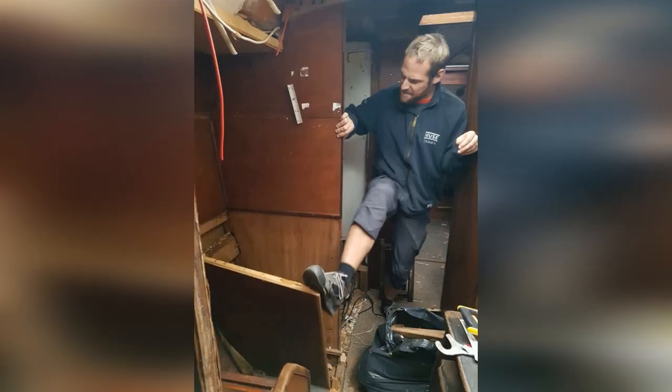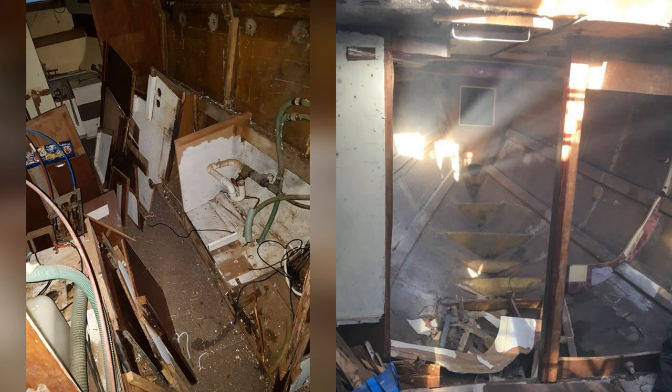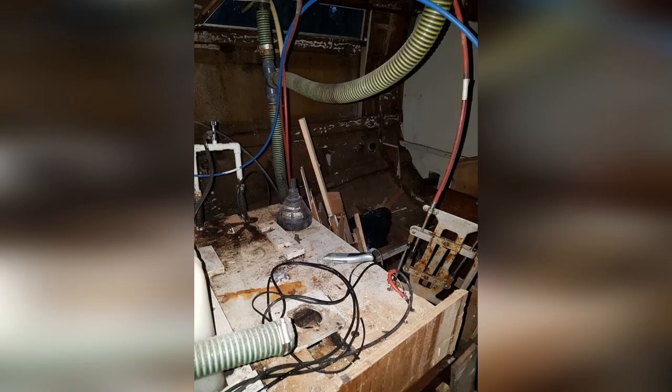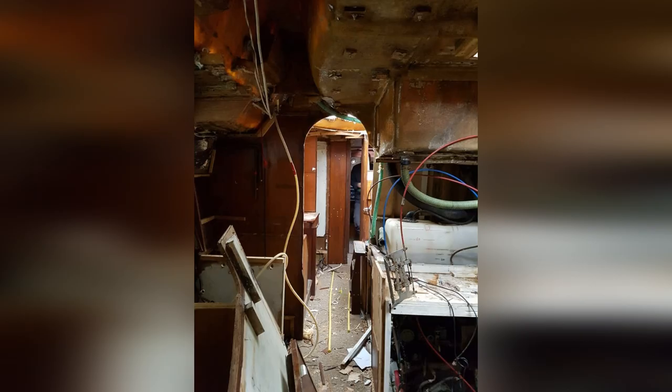It's a bit different now on the inside — bear with me, this ladder is kinda steep. It's a bit dark in here as well. So yeah, we did some renovating, which was a good call. In here was a bedroom in the back — not anymore. This was our saloon — not anymore. This is where our trusty motor lives.